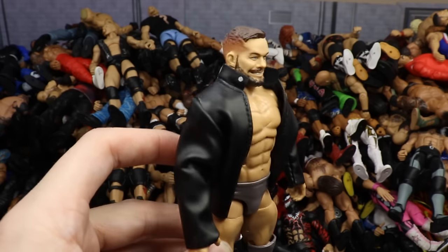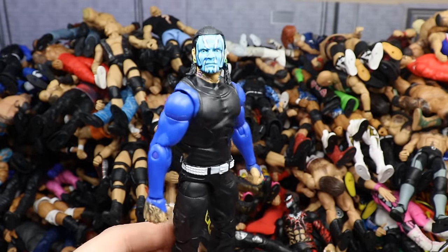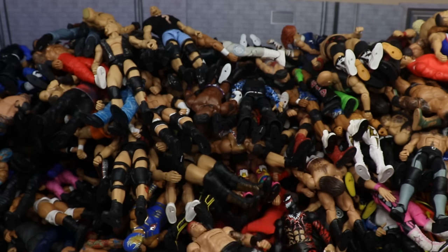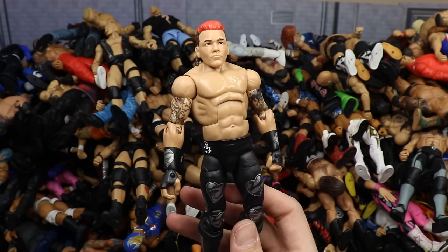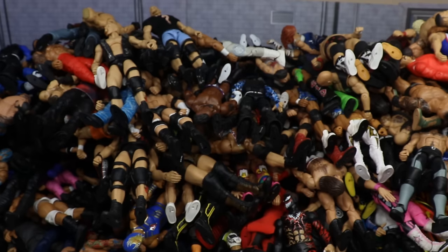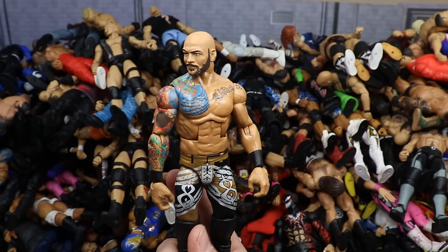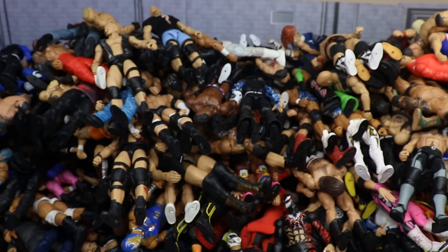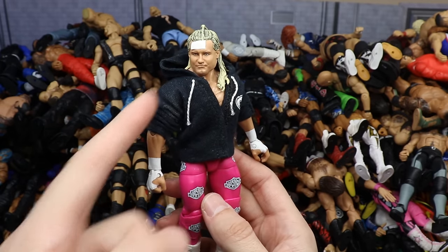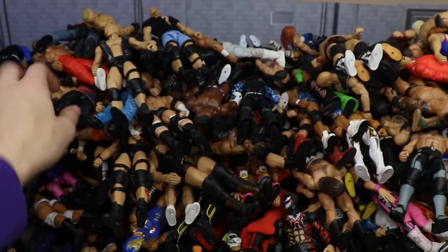Elite 67 chase variant Jeff Hardy with a blue basic head sculpt — converted a basic into Elite since they matched. Then a creator wrestler using a Tatanka head sculpt — just a weird thing I threw together. Then Elite 69 Ricochet with shorter legs and open knee pads added to make it more accurate. Then Elite 70 chase variant Dolph Ziggler — love this head sculpt, has the Hell's Gate bandage, and a custom hoodie.